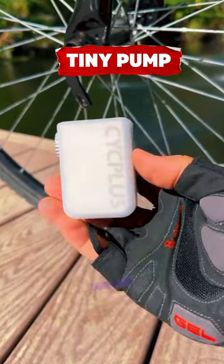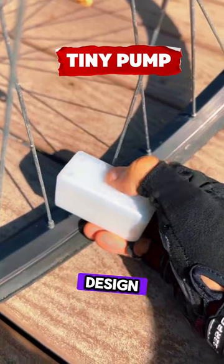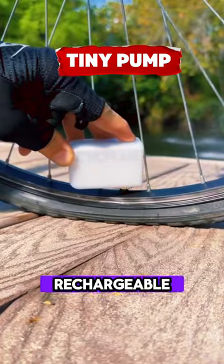This tiny pump is a must-have for cyclists, offering up to 100 psi in a small, portable design. It's easy to carry, rechargeable, and award-winning.